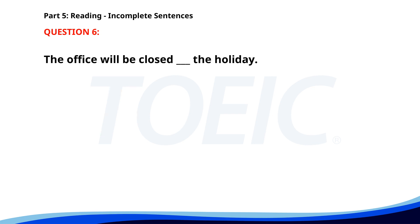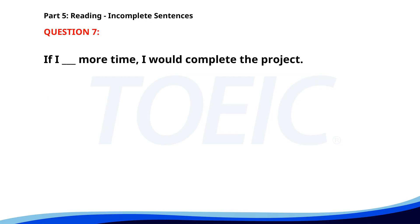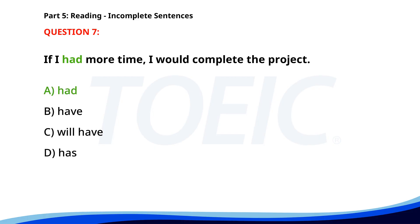Number 6. The office will be closed ___ the holiday. A. On. B. Because. C. Due to. D. For. The correct answer is A: On. Number 7. If I ___ more time, I would complete the project. A. Had. B. Have. C. Will have. D. Has. The correct answer is A: Had.